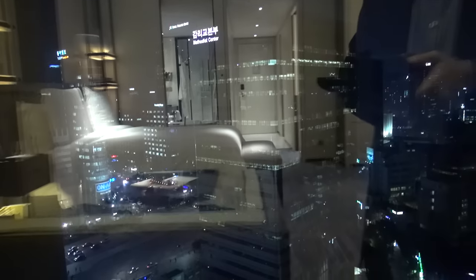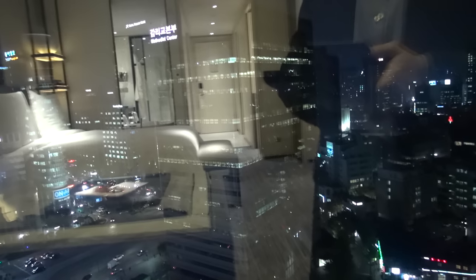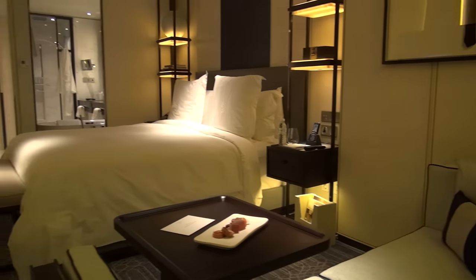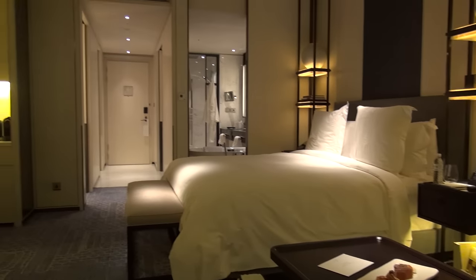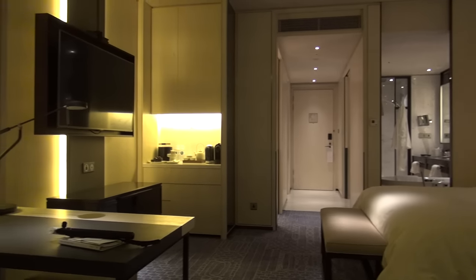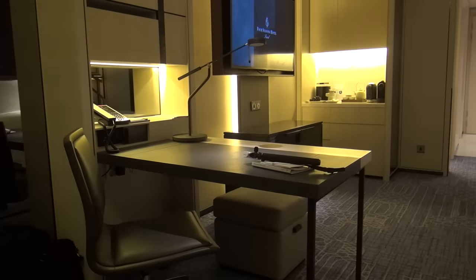Again, Luxury Fred here — if you like the video, please like it and leave me comments. If you want to see more, subscribe to my channel. You can read all about my Seoul adventure on luxuryfred.com, and I'm also writing for Business Traveler USA magazine — you'll see some articles about Seoul that I've written.